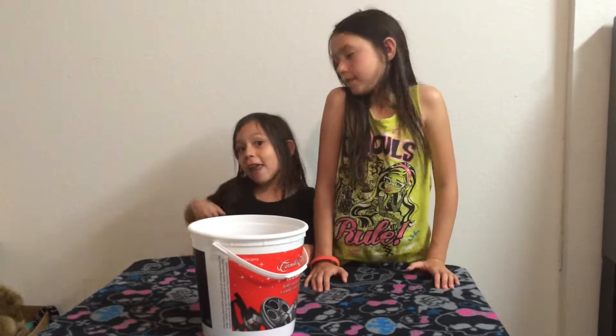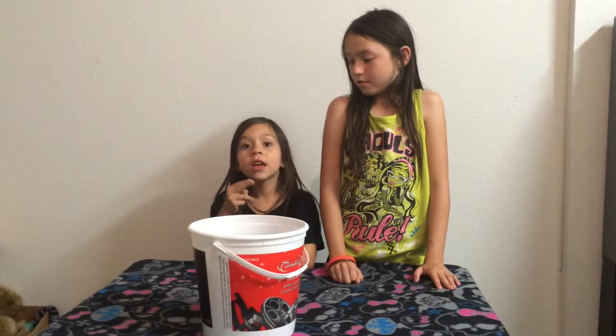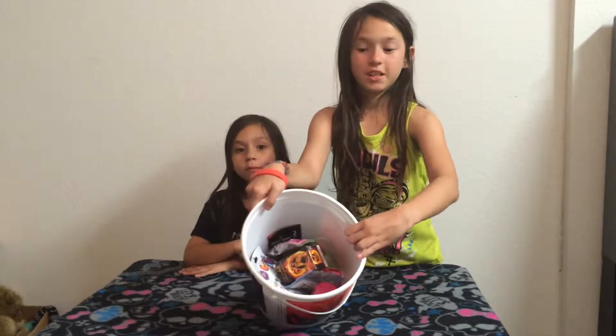Hi Mountain Friends, it's Malia and Avaeh. Today we're going to do buying bags and we're going to open two. And we have a bunch in there. Let's get started.